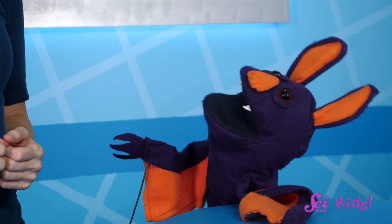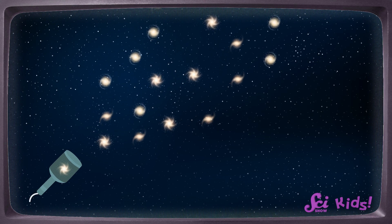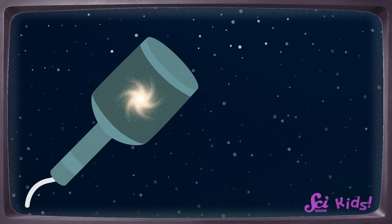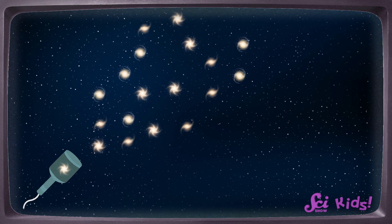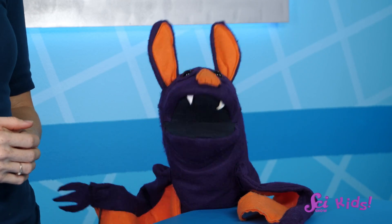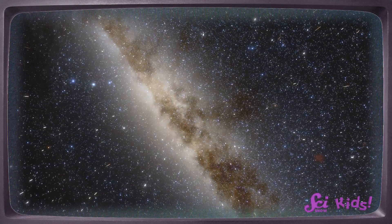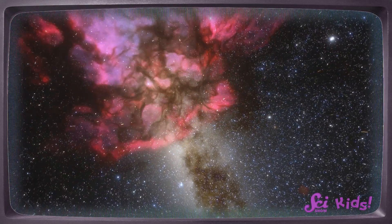So the universe started off inside a party popper? Kind of! Scientists believe all the stuff we see in the universe now used to be scrunched down in one tiny place, like confetti inside a party popper. But then it all went flying apart, and the stuff in that tiny space grew and changed into stars and planets and eventually you and me. Scientists call that the Big Bang. That's a really big bang — the biggest. But what happened before that? Who popped the universe's party popper? We don't know for sure, and we might never know, since it came before everything we know of. But scientists are still hard at work thinking about it.